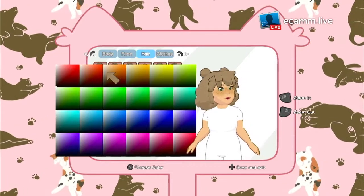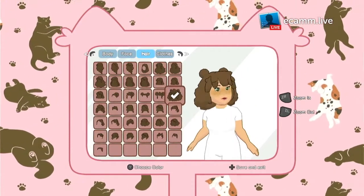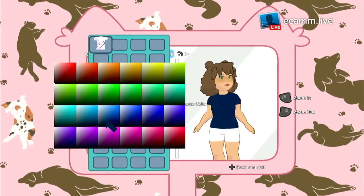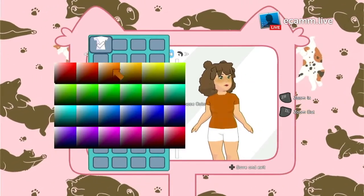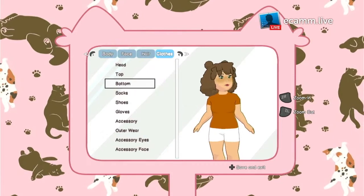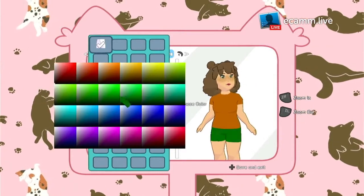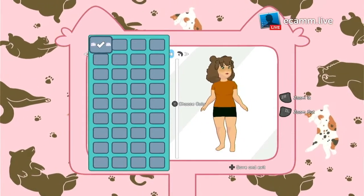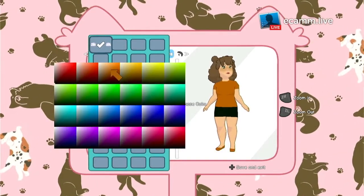Let's get a nice brow — there we go, perfect. Oh, that's such cute hair. I want, like, a burnt, orange-y top, I think. Yeah, there we go. Shorts — we'll just get some black shorts, just make it easier for now. And shoes — I kind of want them to match the top. There we go.